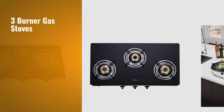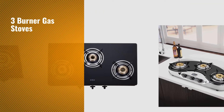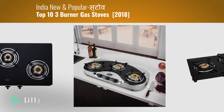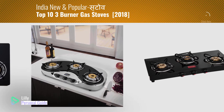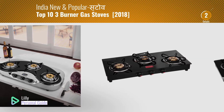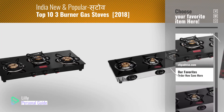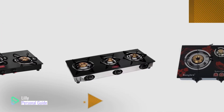If you're looking for three burner gas stoves, this video is for you. My name is Lily, your personal guide. Welcome to our channel. At any time, you can click the circle in the corner and get more info and real-time deals on your favorite products.